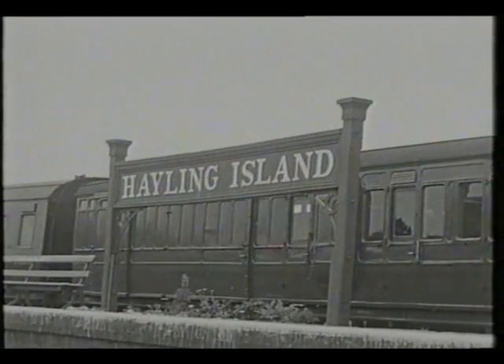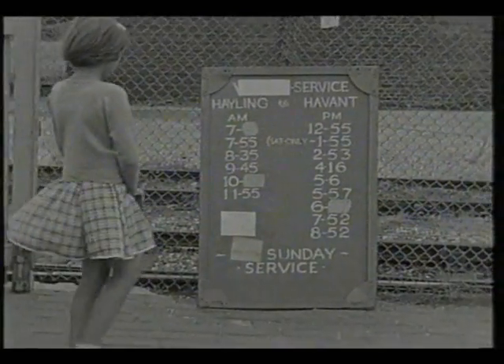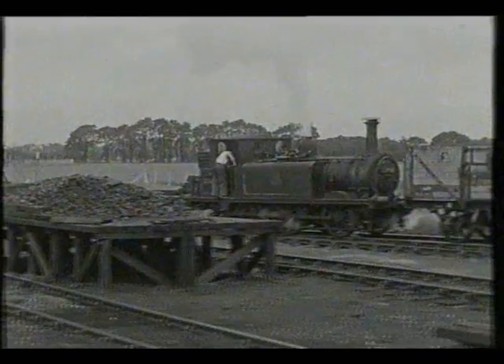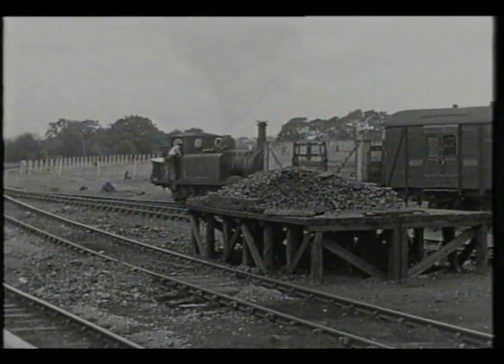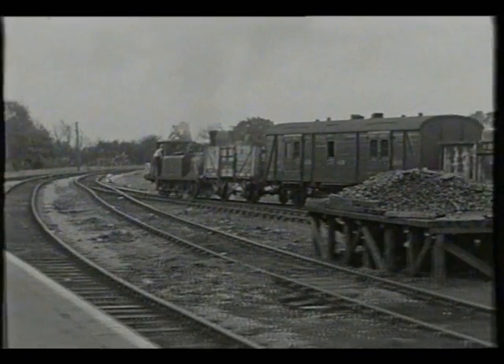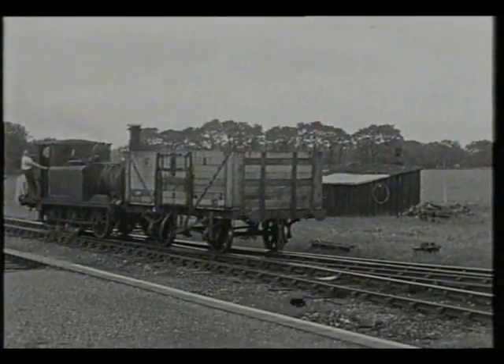This little branch was well known in the 1950s as it was dominated by the famous London, Brighton and South Coast Railway Class A1X Terrier Tanks, built to the designs of William Stroudly from 1872 to 1880. They provided power for both passenger and freight trains on the branch, although this was one of the few lines in the 1950s where mixed trains with both passenger and freight vehicles in the same train were still permitted.